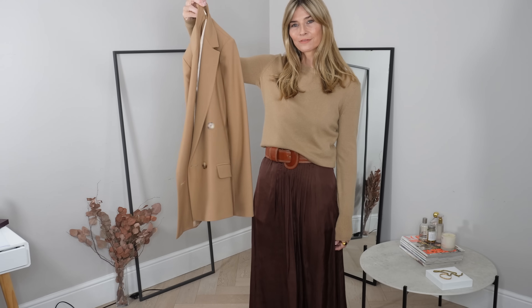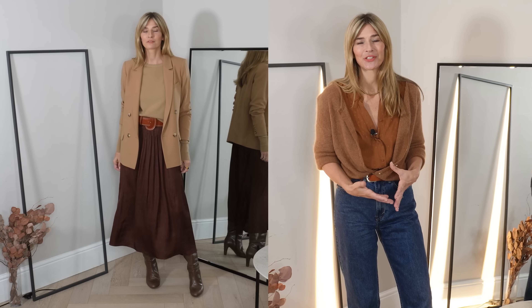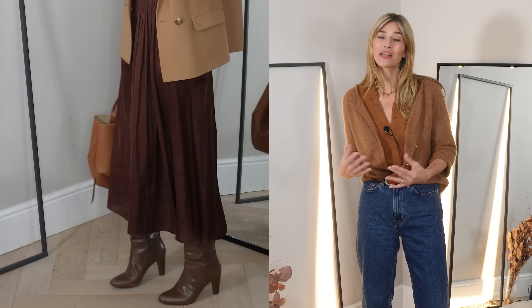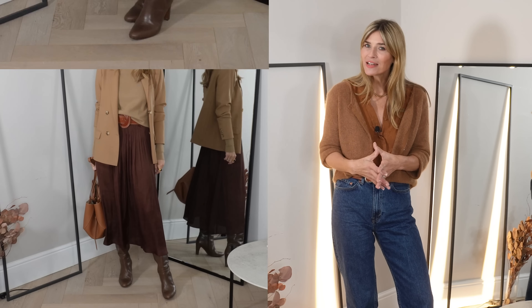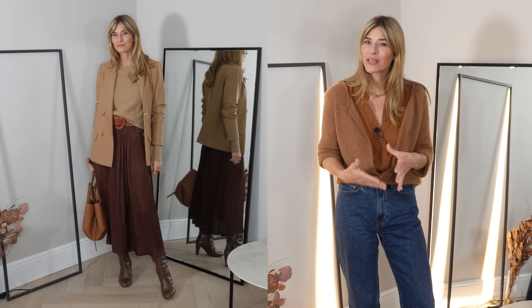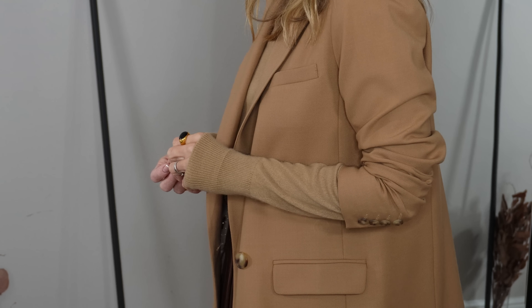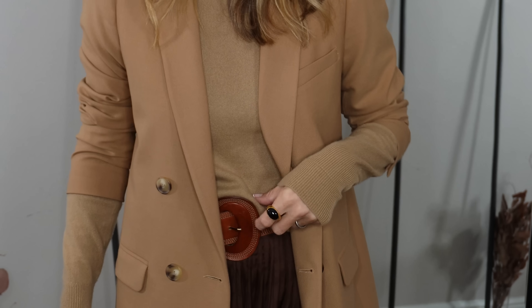Then I paired it with a camel blazer. I do love that length of blazers with mini skirts — it just changes up the proportions and of course adds a touch of elegance to the look. Chunky knee-high boots would absolutely work with this outfit; just make sure the ankle is fairly tight and not too baggy to really help elongate your shape. This is a perfect look for work that feels really elevated and polished with a whole collection of gorgeous neutral autumnal tones.